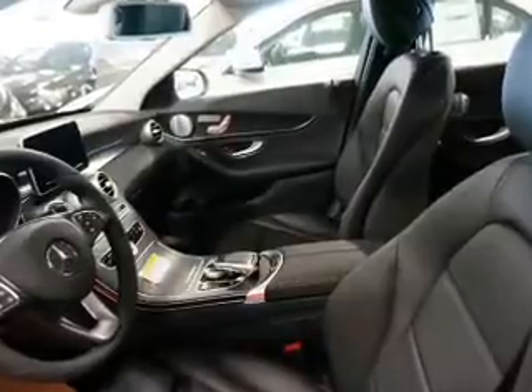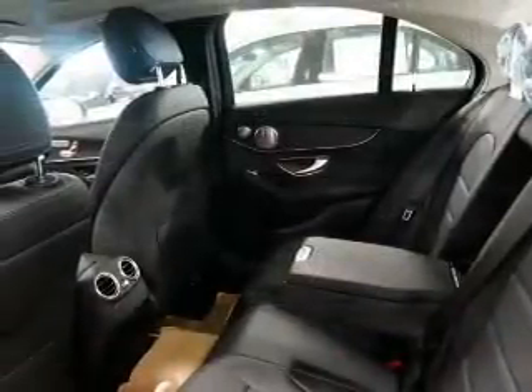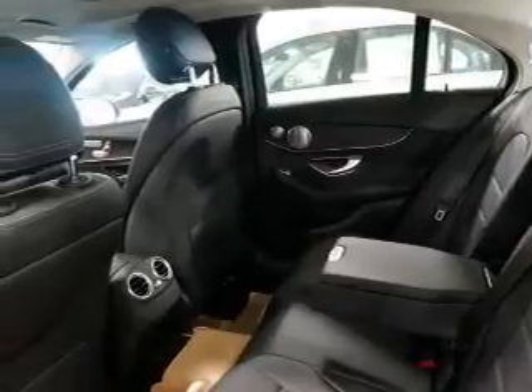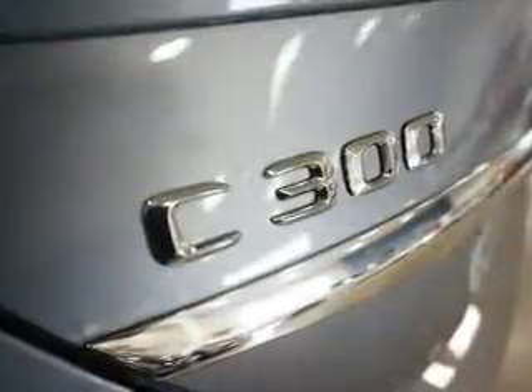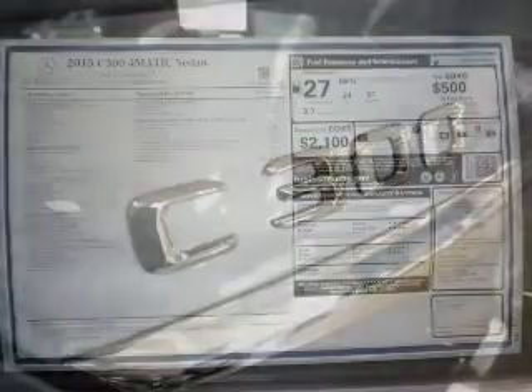Inside you'll find leather seats, Bluetooth connectivity, digital radio, a satellite radio, an auxiliary input, steering wheel controls, push-button start, automatic climate control, a pre-collision system, and curtain head airbags.